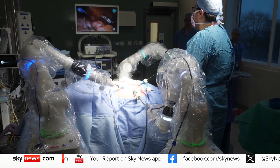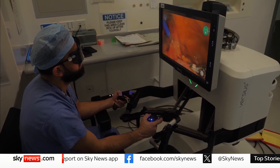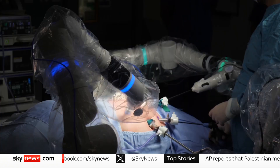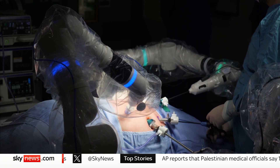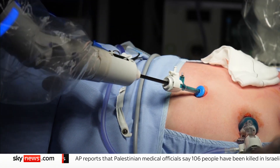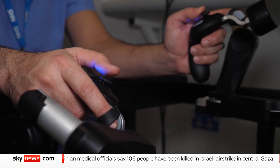Instead of surgeon and scalpel, this was man and machine. Controlled from the other side of the room, three robotic arms pushed and probed. Because this is a largely non-invasive procedure, recovery times are shorter, freeing up hospital beds and resources.